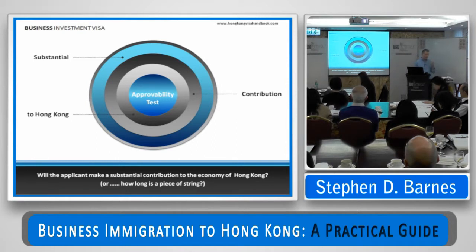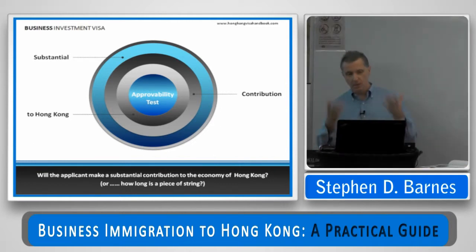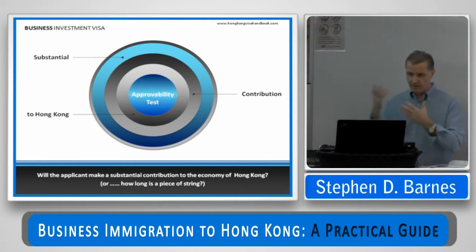These themes are the creation of local employment opportunities, the availability of business premises suitable for the constructs of your plan, and that you have resources — both financial resources and non-funding resources. The way the Immigration Department looks at it is, if you can pass this approvability test, then clearly you're going to be welcome in Hong Kong because of the three pillars of approval.